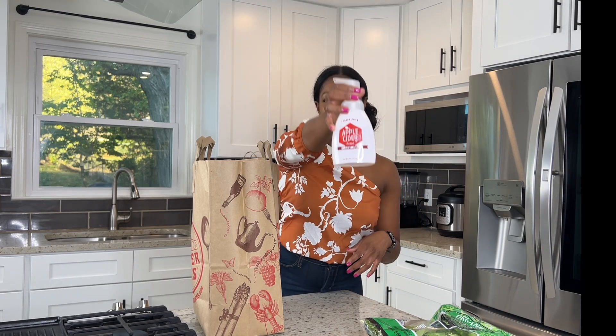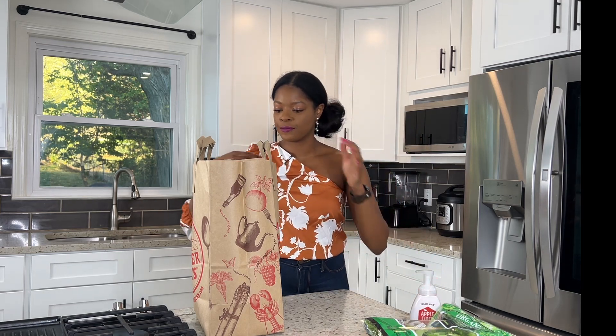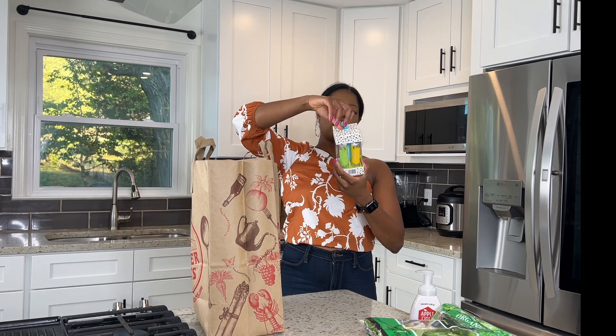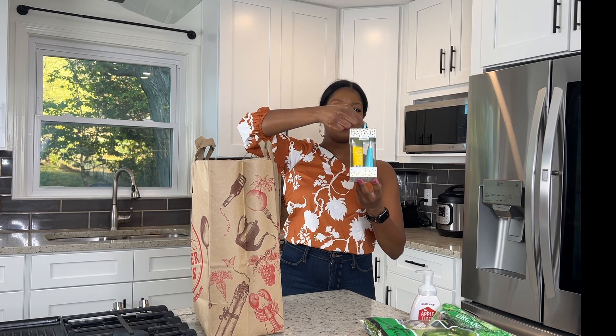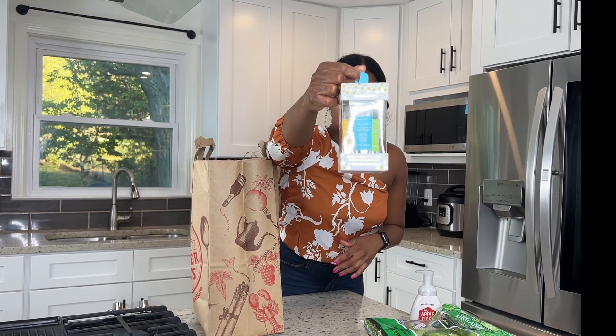I got three of these apple cider hand soaps — there are probably two more in the other bags back there. I'm going to be hosting for Thanksgiving so I think these will be a nice little complement to have in the guest bathrooms of my house. I also got this ultra moisturizing hand cream trio — it looks like a gift, so it's great for gift giving.